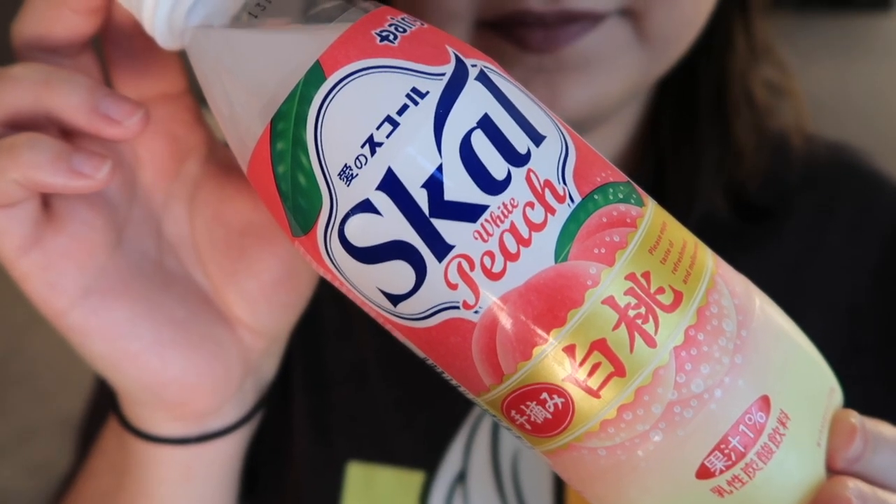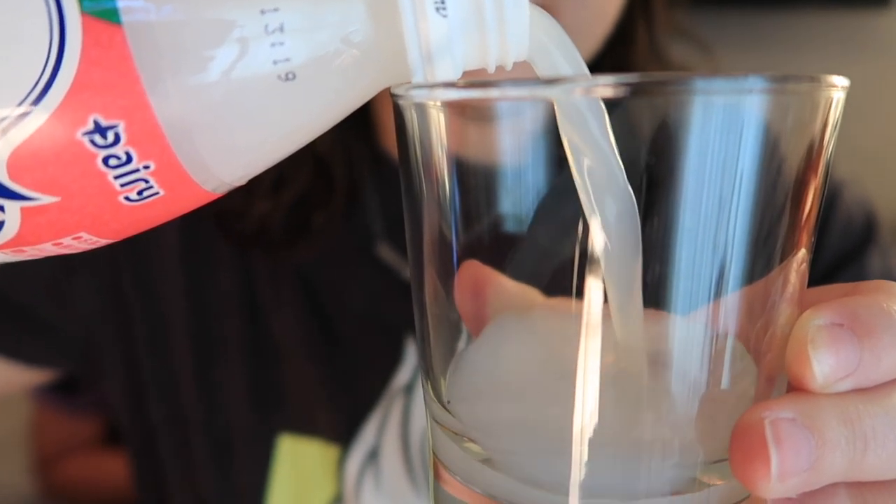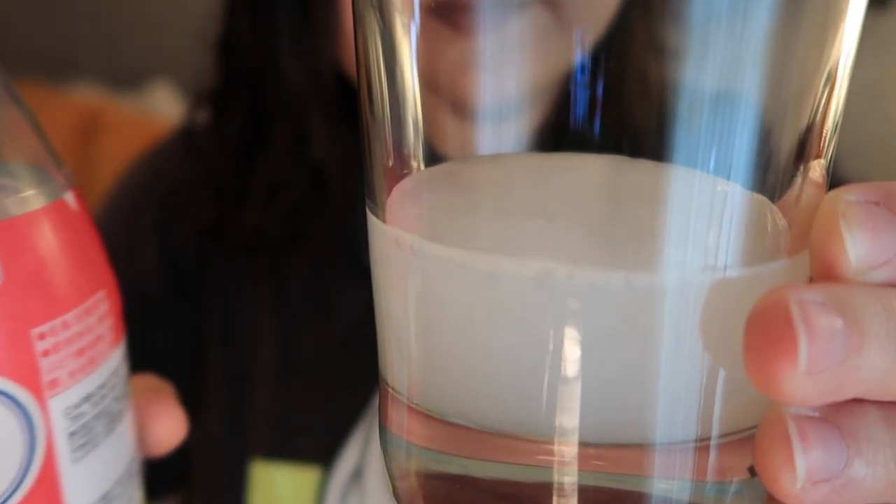The drink upgrade this month is Skull Handpicked White Peach Soda from Japan — a limited edition release combining white peach and cream soda for a mellow and refreshing taste. I love peach and I love cream soda, so I was expecting it to be really sweet. But it's not as sweet as expected — it's more like peach juice with a little carbonation, almost like plain seltzer water added to peach juice. It's really good and actually refreshing, unlike regular cream soda.